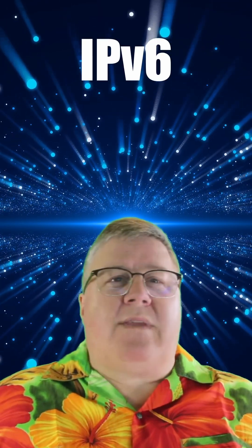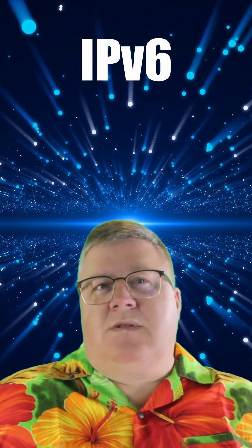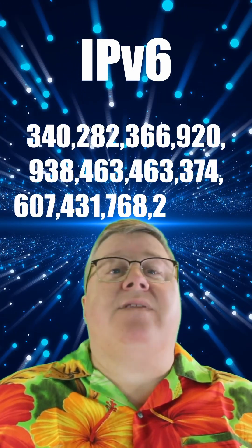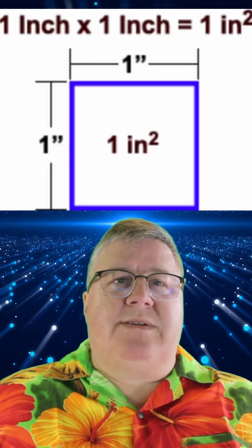If you did the same thing with IPv6, the number is staggeringly different. The total number of IPv6 addresses is — I'm not even going to try and read that out loud. If each address represented a square inch of the surface of that same sphere, it would have a radius of 82 trillion miles, or 13.97 light-years.